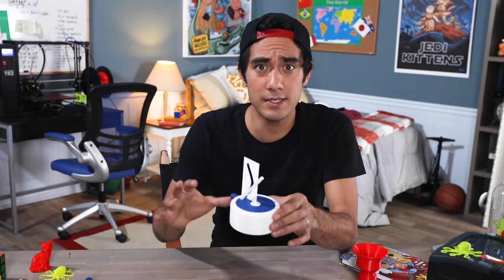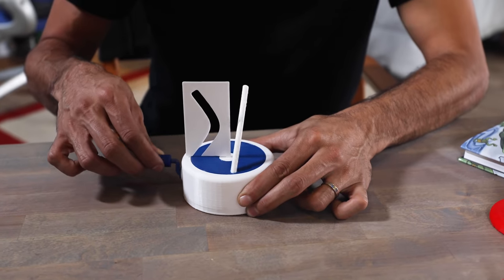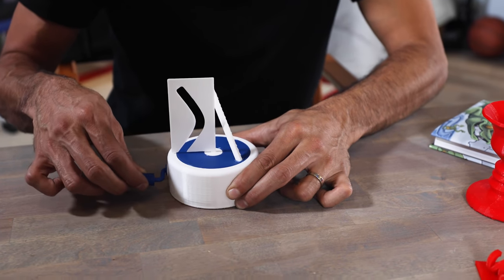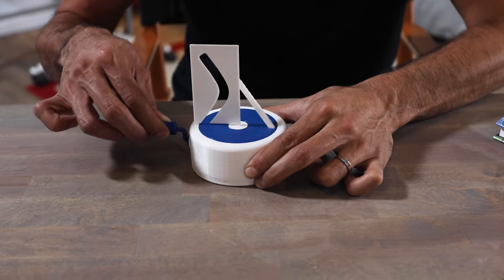This is a fun illusion because it's several pieces that go together — there are even gears inside that allow it to spin. It somehow defies everything your mind thinks is possible: a straight line going through a curved little silhouette cutout.